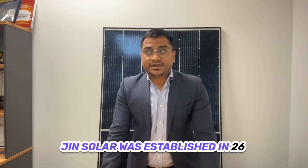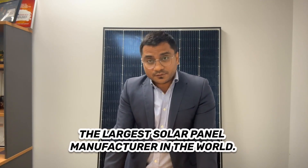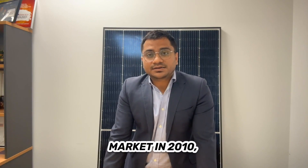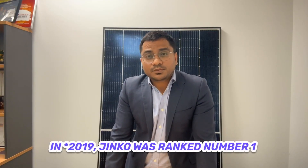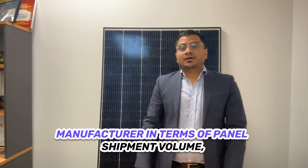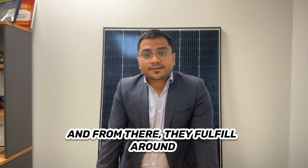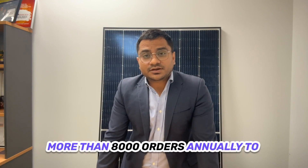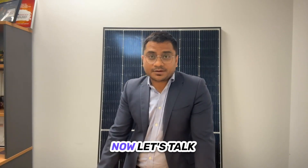Jinko Solar was established in 2006 and has grown to be one of the largest solar panel manufacturers in the world. They were listed on the stock market in 2010. Back in 2018 to 2019, the company was ranked number one by SVTC, the Silicon Valley Toxics Organization. In 2019, Jinko was ranked the number one manufacturer in terms of panel shipment volume. Their headquarters are in China, and from there they fulfill more than 8,000 orders annually, covering more than 160 countries.